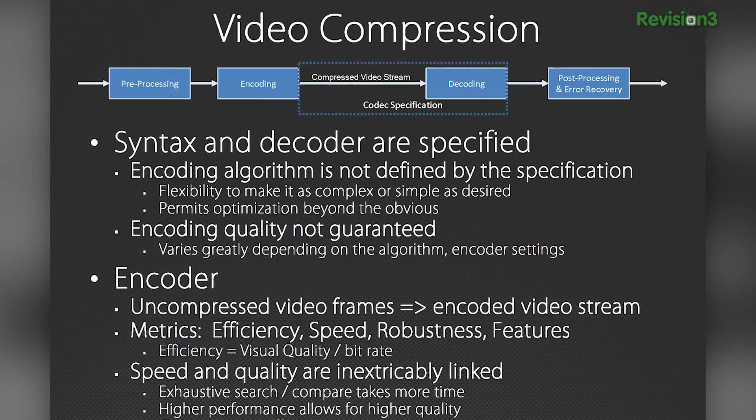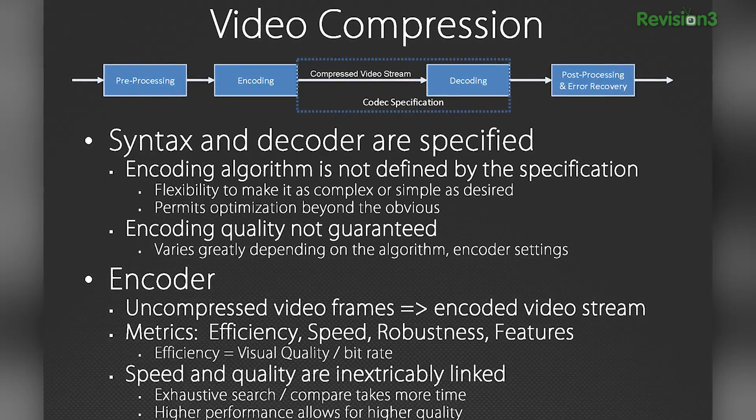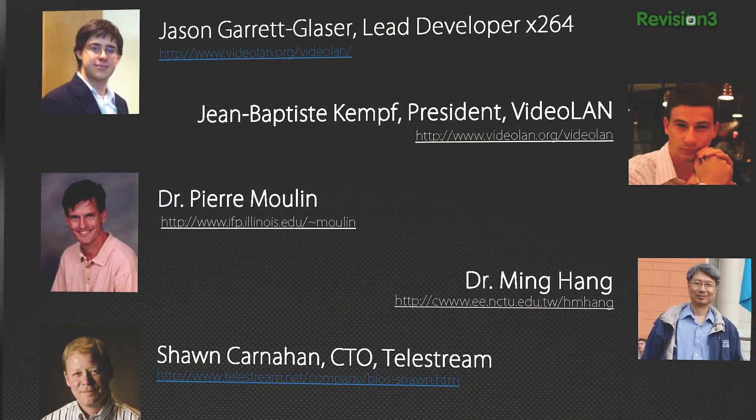At MulticoreWare, you guys work on the tools for encoding? That's right. We have both an HEVC encoder and decoder. We started this year the x265 HEVC open source encoder project, and we had a very large team on that combined with some open source developers, and the project's going fantastic.